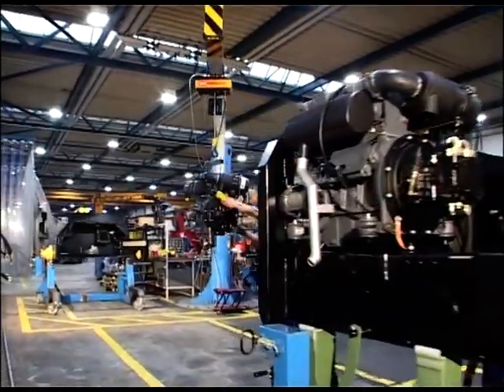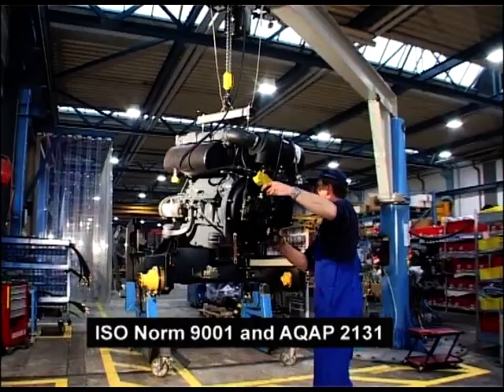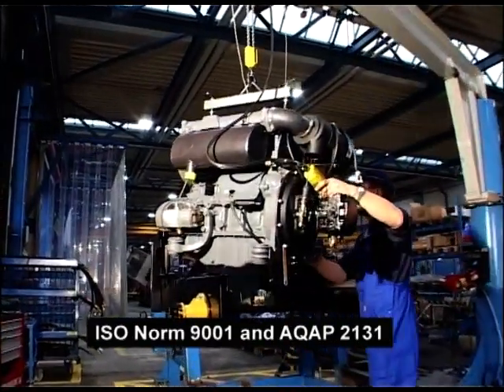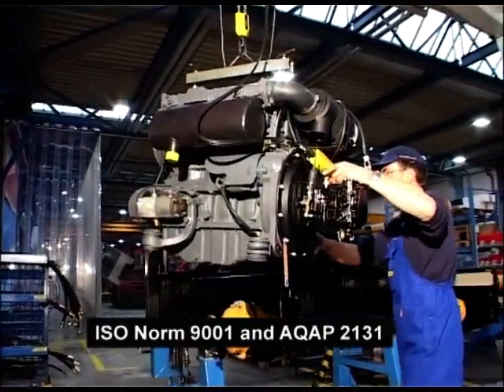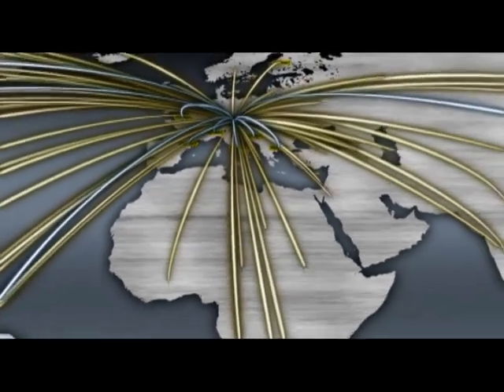The production plants of the Palfinger Group are certified according to ISO 9001 and AQAP 2131. Palfinger products are delivered to over 130 countries around the world.